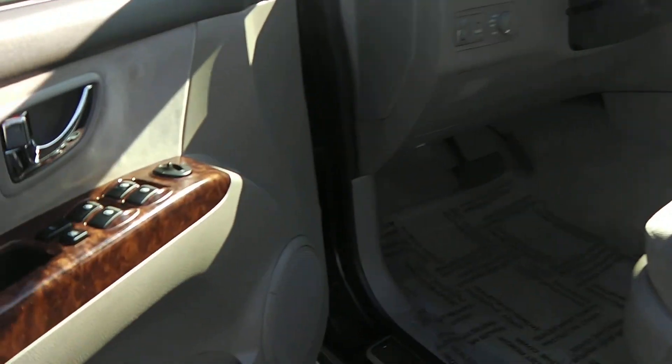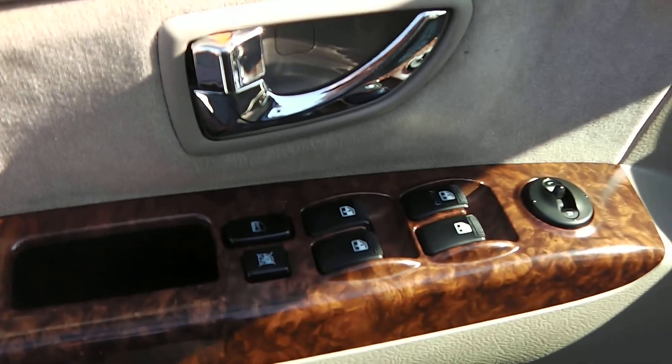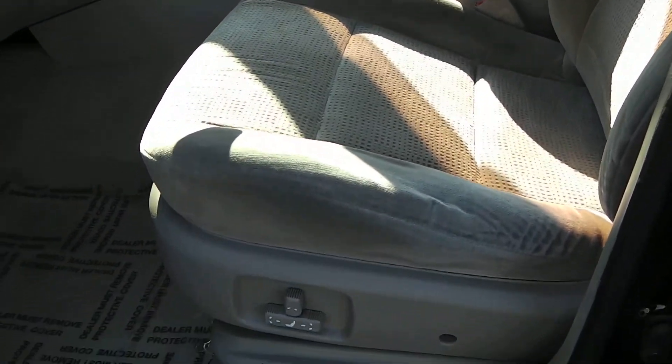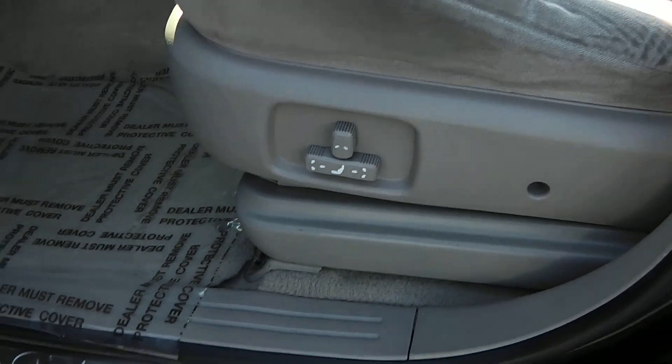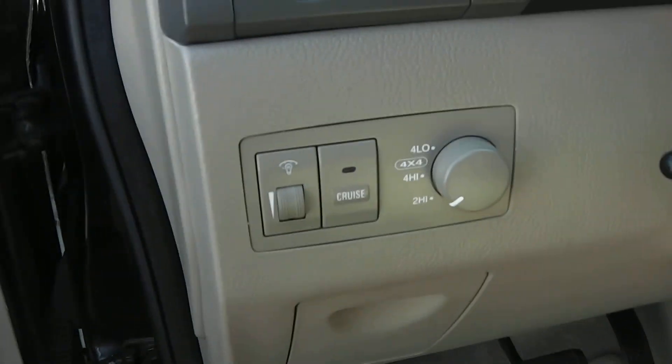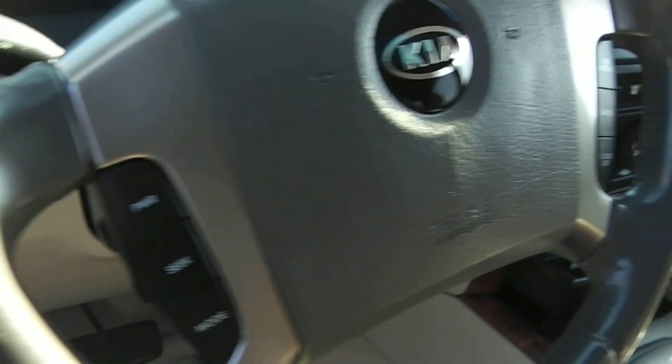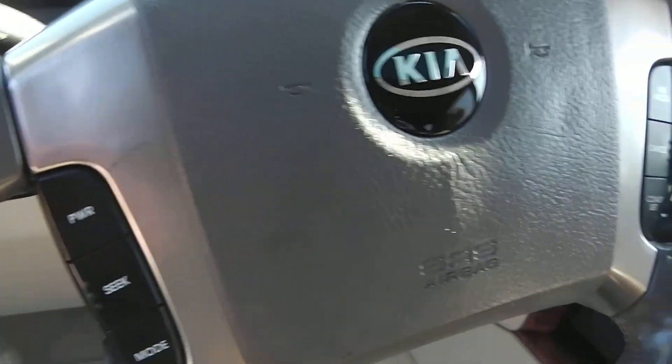Taking a look at the inside on the driver's side door. On the driver's side door you have the power windows, power locks, power mirrors, along with cloth interior and a power driver seat. Right here showing it's the twist knob four-wheel drive, along with cruise control which is on the steering wheel, along with volume controls as well.